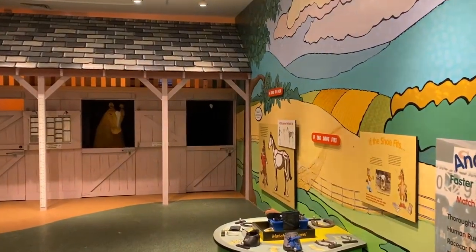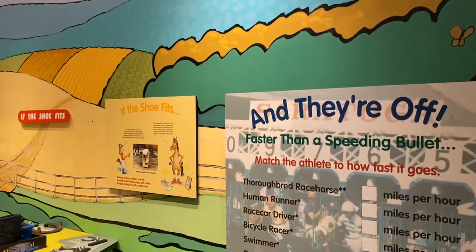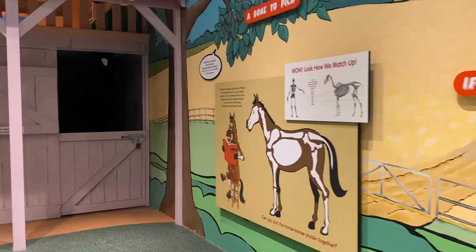Normally, we would have you guys come visit us here to explore and learn all about thoroughbred racing. But since we can't do that right now, we decided to make some fun videos for you instead.